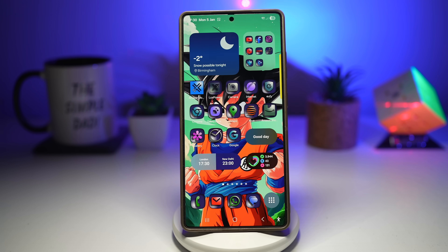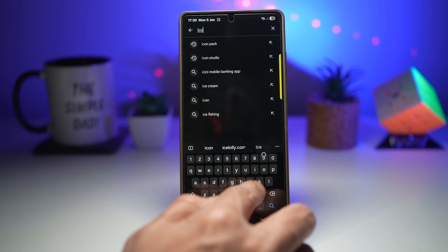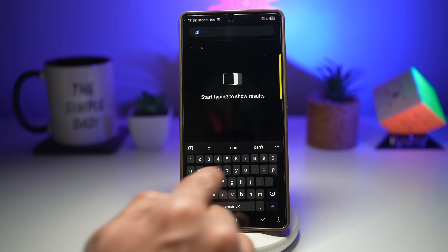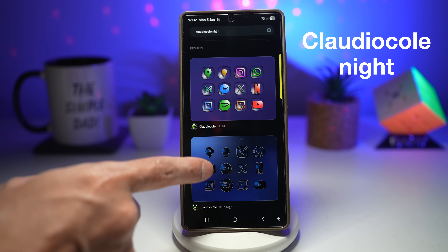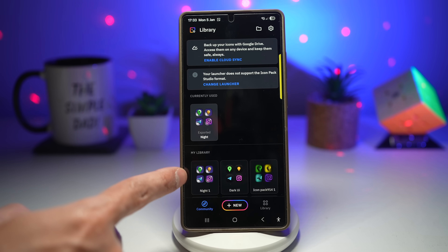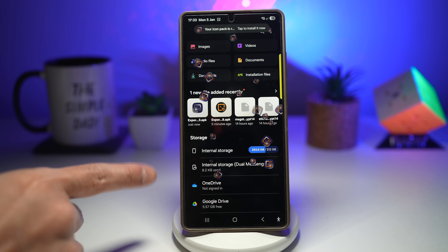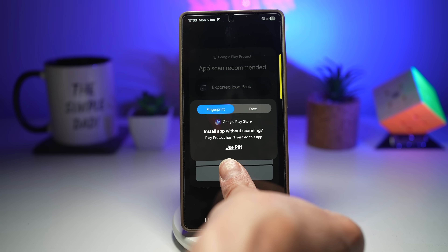To install this, open the Play Store and search for an app called Icon Pack Studio. Download and open it, then search for the icon pack — the name is on screen and in the description below: Chlodicole Night. Choose from the available night versions, tap on it, tap download, and it gets added to your collection. Tap on it, tap apply, press okay twice, let it download, then open My Files and extract it. Update and install it.